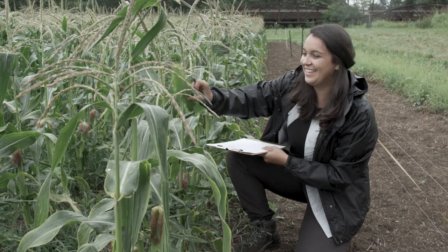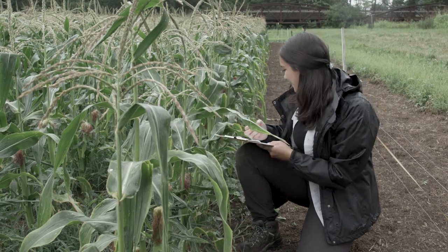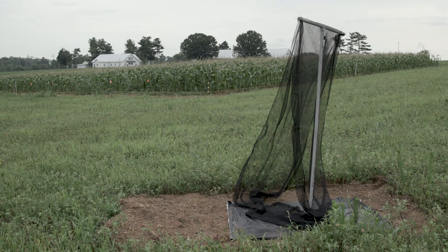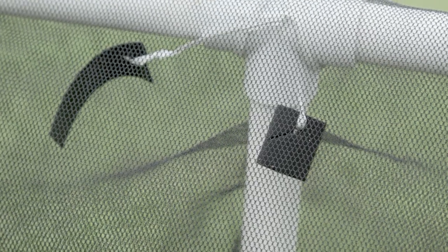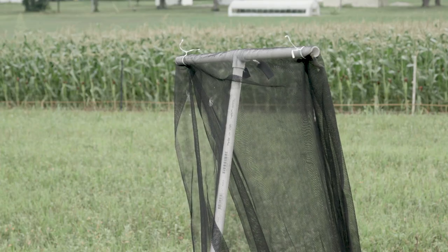One of the cool projects we have going on this year is looking at a new strategy to manage brown marmorated stink bug in sweet corn. We're looking at something called ghost traps, which attract the brown marmorated stink bug and kill them — an attract-and-kill strategy.